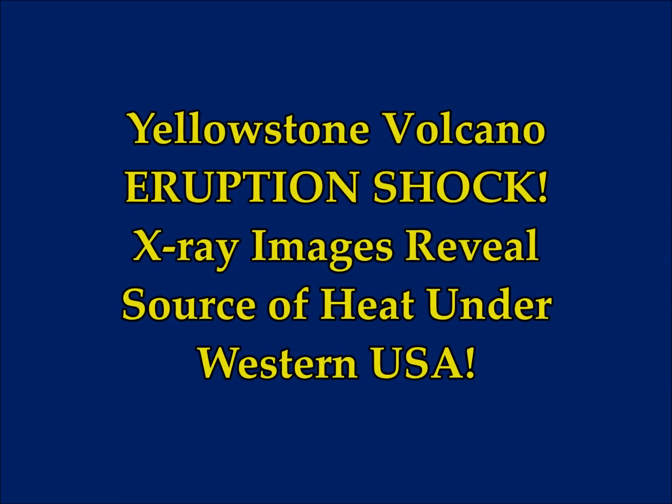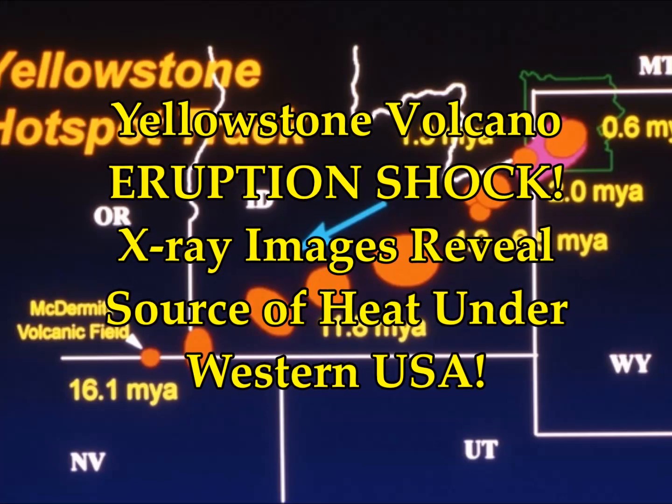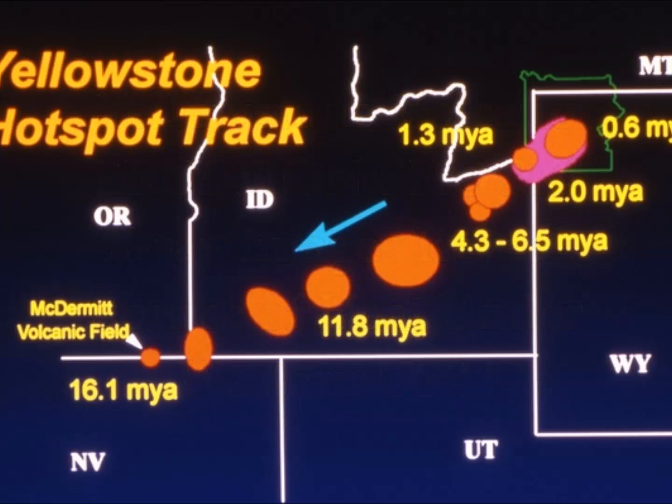Yellowstone supervolcano eruption shock. X-ray images reveal source of heat under Western USA. Sebastian Kettley of Express UK reports. The scans traced the supervolcano's deadly eruptions to an ancient ocean plate under the Western United States, and not to heat drawn from the Earth's core.